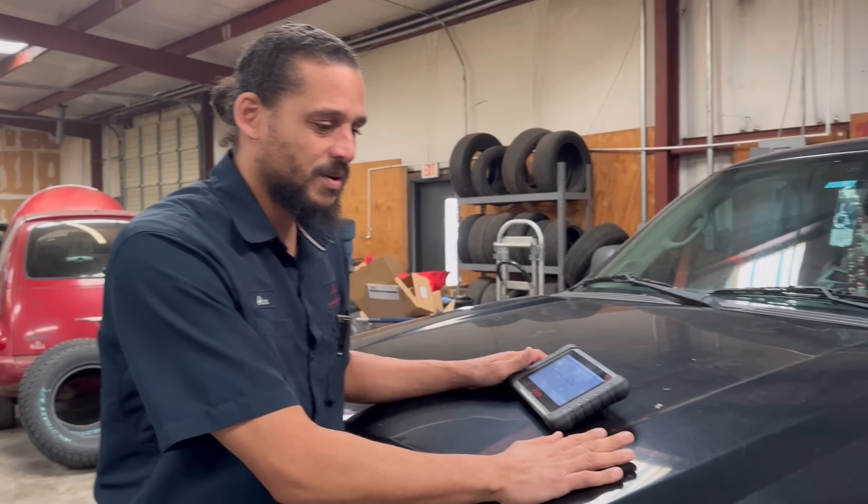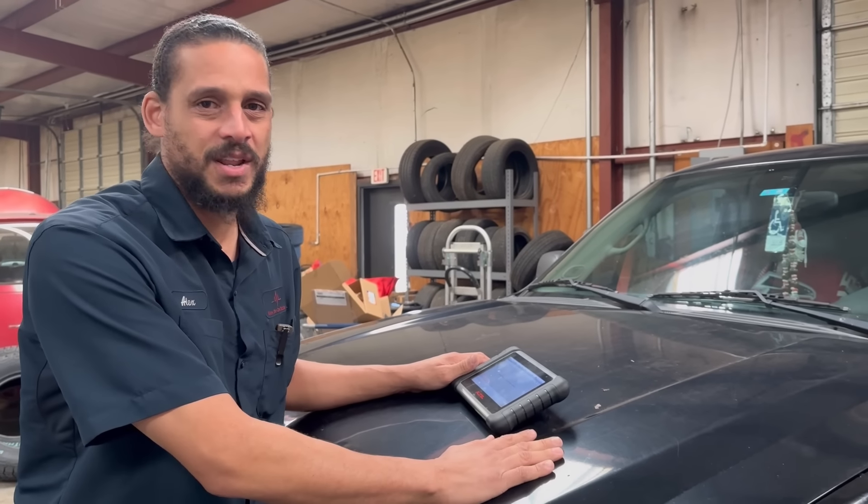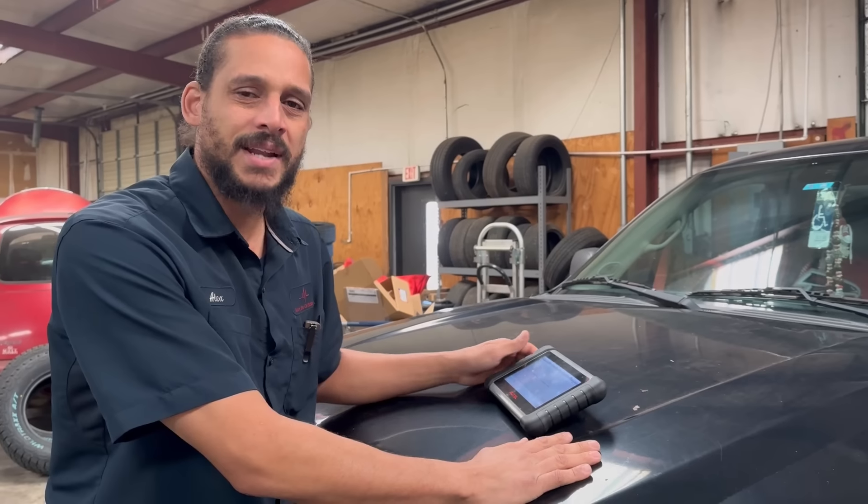Alex the Car Doctor back again guys. This one is for all the mechanics out here — please, we have to do better as a people, as a mechanic people. What I found on this vehicle is very disturbing. I had to make a video about it. Let's get this thing racked up and go through the diagnostic process together.